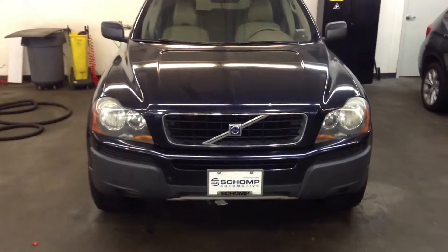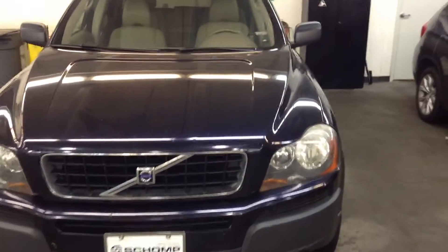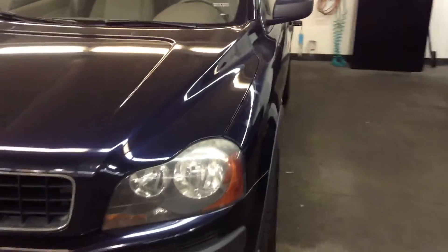Good morning, this is Chris over at Champ BMW. Wanting to send you a quick video of the Volvo XC90. We just took this vehicle in on trade, so it went to the shop.